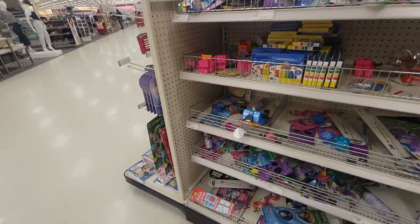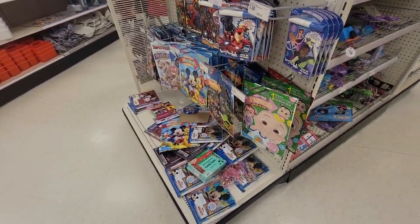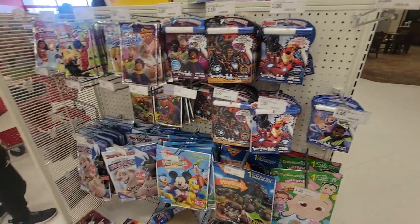Well, that pretty much concludes this time with me at this Target dollar spot. If you enjoyed this video, please give me a big thumbs up. Please don't forget to like, share, subscribe — and happy hunting.